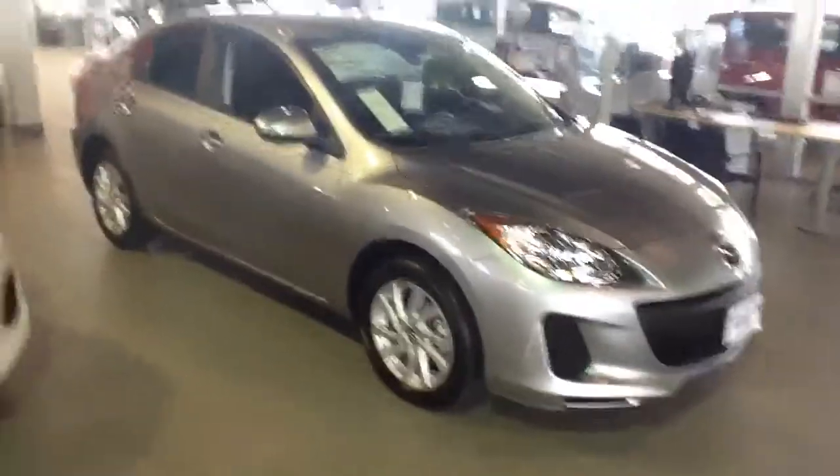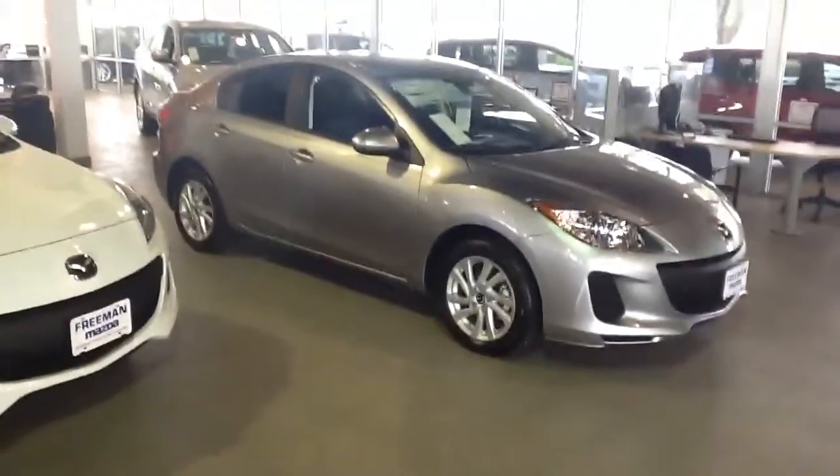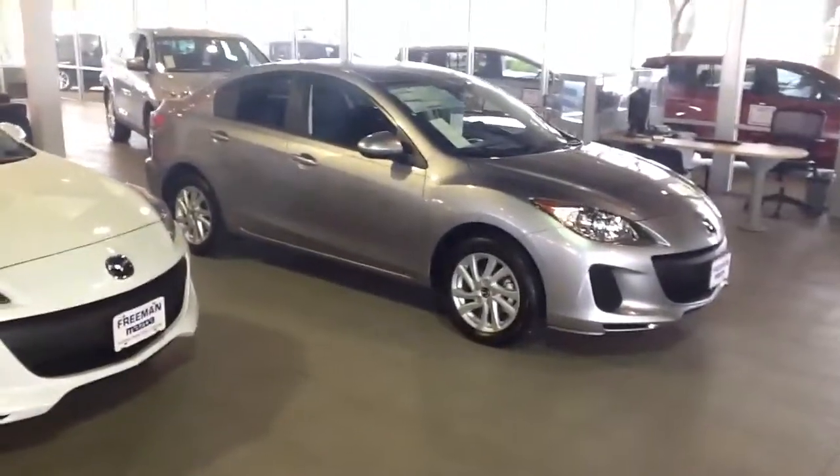Hi Lucretia, this is Matt Workman with Freeman. Here I am in our showroom — I said I'd send you a video, so here I am.